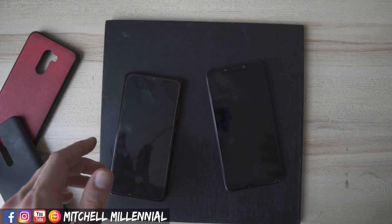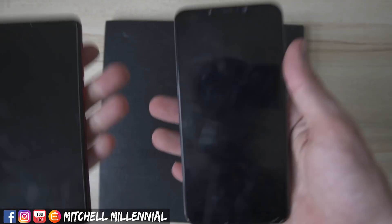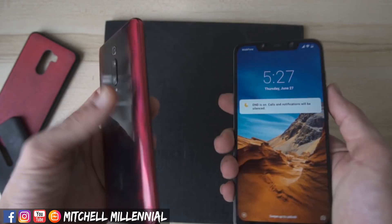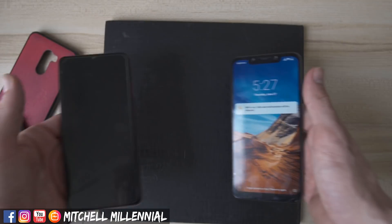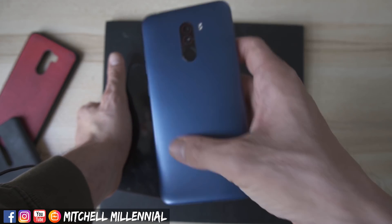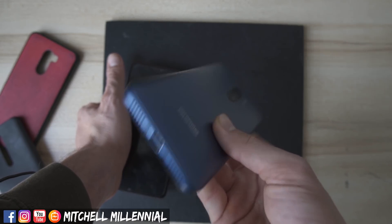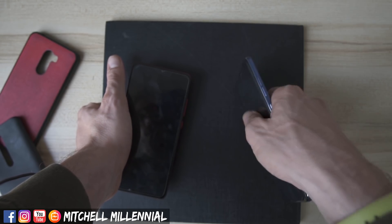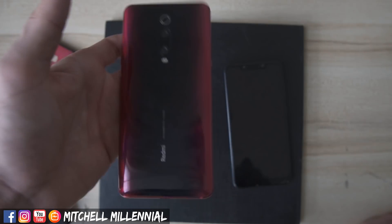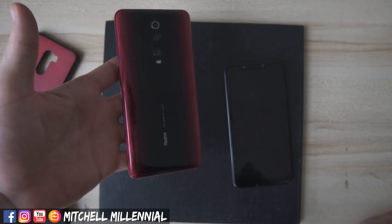The first thing we're going to get started with is the build. I have both of these devices naked, and with no case, the Redmi K20 Pro definitely feels better in your hand. That said, if you like vinyl skins and you normally skin a device, the body and the actual way that the Pocophone F1 is constructed with its plastic would be more durable in the long run to accidental drops. I have very little confidence in the overall durability in the long run of the K20 Pro.